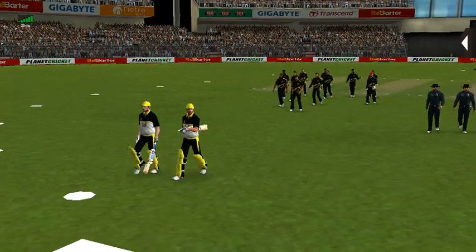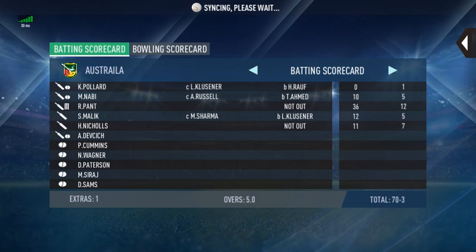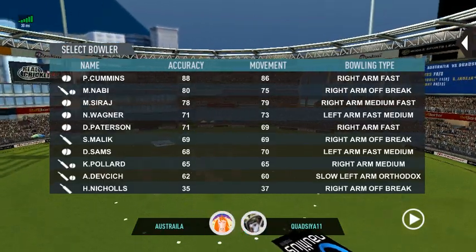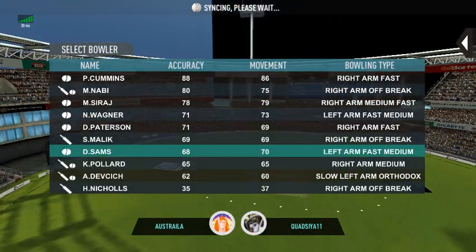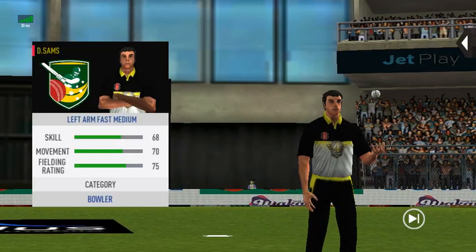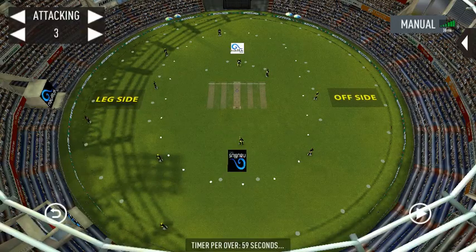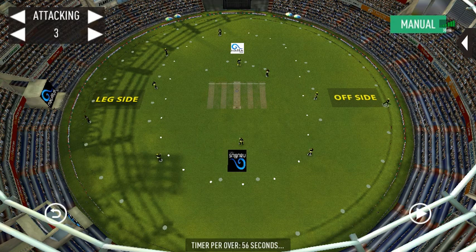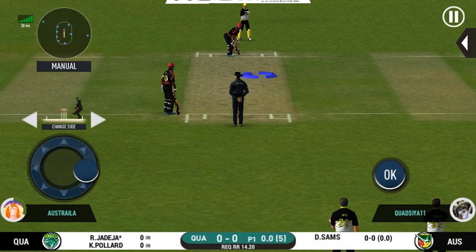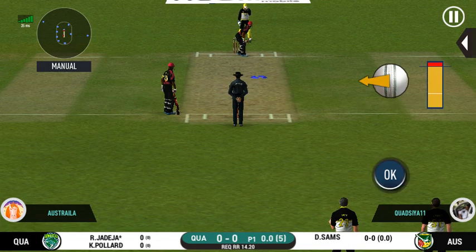Trying to up the run rate here — a very loose shot in the end. Keeping wickets in hand. Pace bowler into the tank. That's a very unorthodox kind of field he has set.